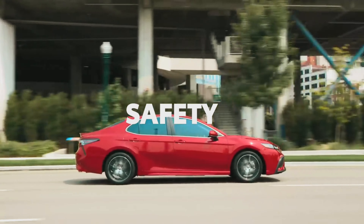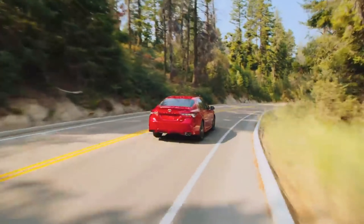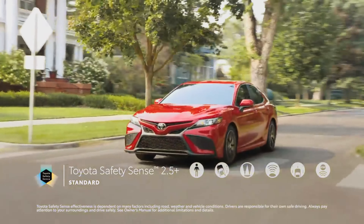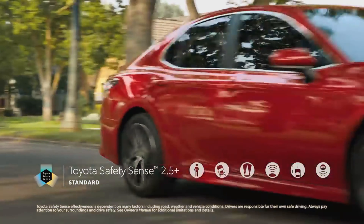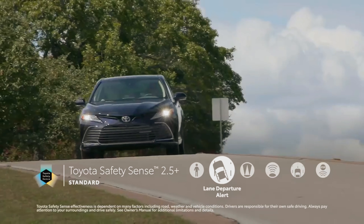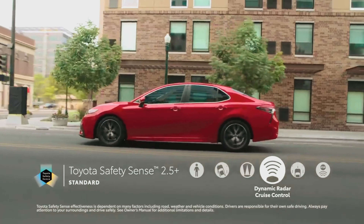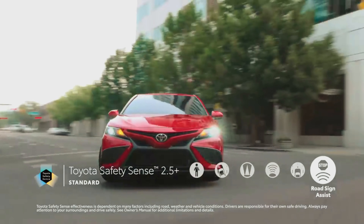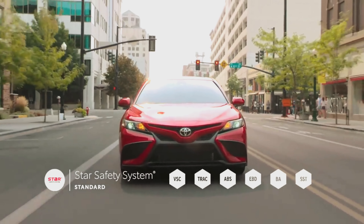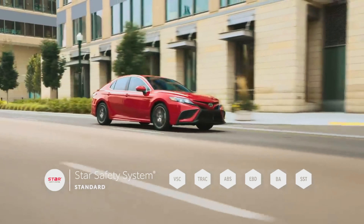It goes without saying that Camry is designed with safety in mind, inside and out. The entire Camry lineup comes standard with Toyota Safety Sense 2.5 Plus — Toyota's advanced suite of active safety technologies — offering features like pre-collision system, lane departure alert with steering assist, automatic high beams, dynamic radar cruise control, lane tracing assist, and road sign assist. Along with its 10 standard airbags, every Camry also features Star Safety System, a robust safety suite designed to help prevent accidents from occurring in the first place.